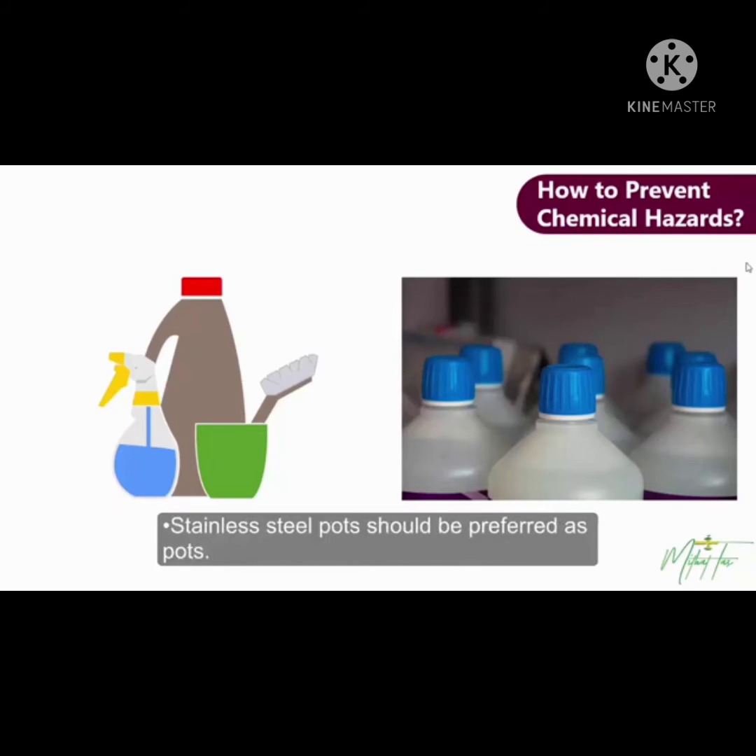Stainless steel pots should be preferred. While spraying insecticides in the kitchen, open foods should be closed or removed. If there is nail polish on nails, gloves should be worn. Hot food shouldn't be placed in plastic containers. Fruits and vegetables should be washed very well, then wiped with a paper towel. After handling chemicals, hands should be washed.